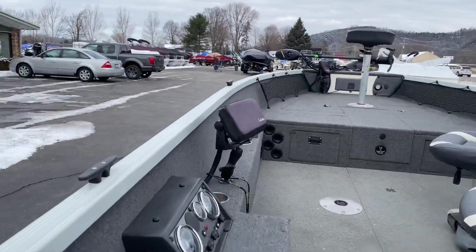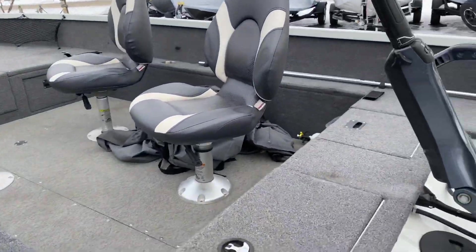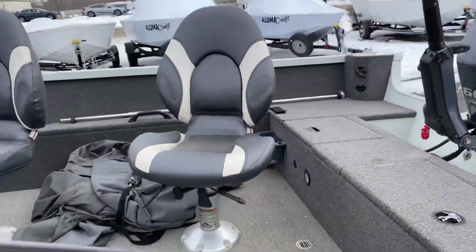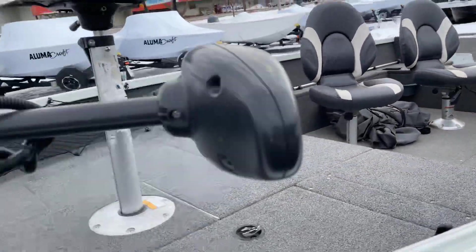We have a Lowrance unit there, and one also in the front. We have our live well back here. Two seats for the back, there's the cover, and one seat up front.